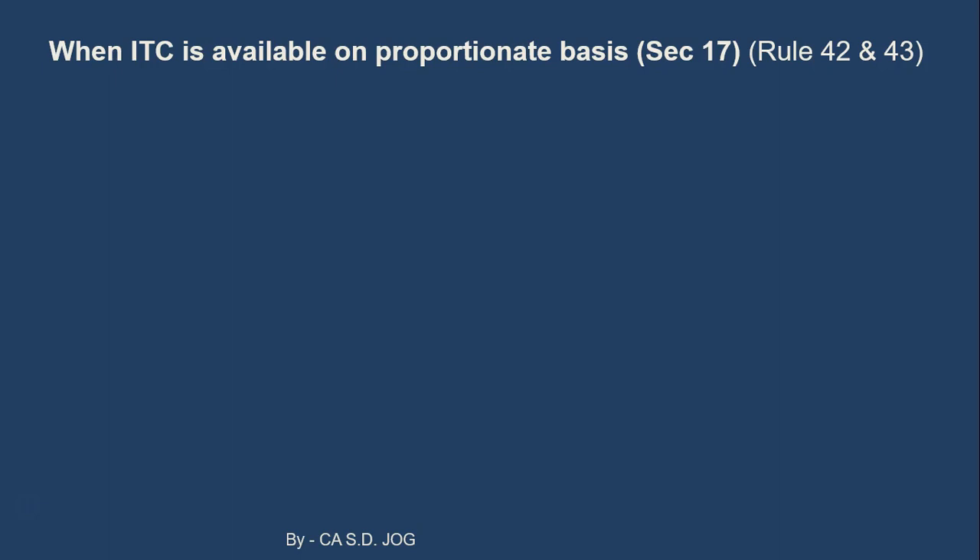When a supplier is providing taxable as well as non-taxable, or taxable as well as exempt products or services, then in that case how input tax credit will be available. Before we discuss the legal provisions of GST, let us quickly discuss one situation so that the logic and thinking will be clear for us.